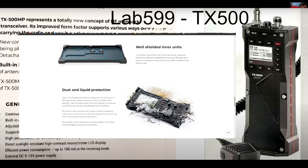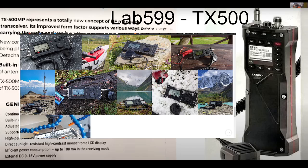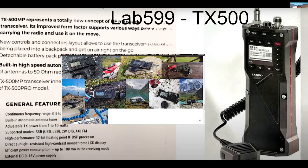Welcome to my channel. There are whispers that Lab 599 have announced or are going to announce soon a new product, which you can see on the right hand side here. These images are coming from their Facebook page, so we need to learn more.